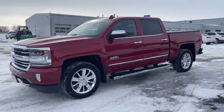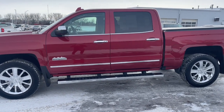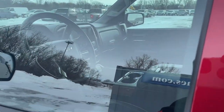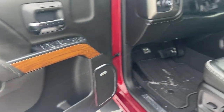Your next car could be the 2018 Chevrolet Silverado 1500. With less than 60,000 miles on the odometer, this vehicle stands out from the rest. The Chevrolet Silverado 1500, the full-size pickup that's strong, quiet and dependable with the latest technology to keep you connected while you get the job done.